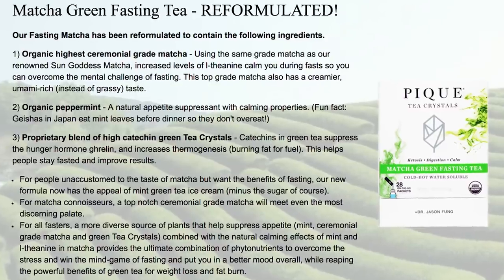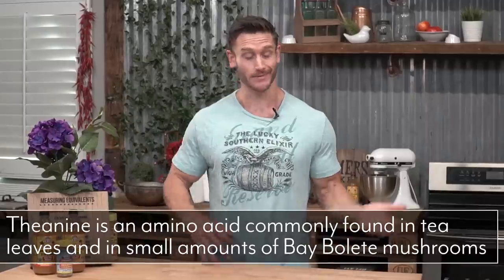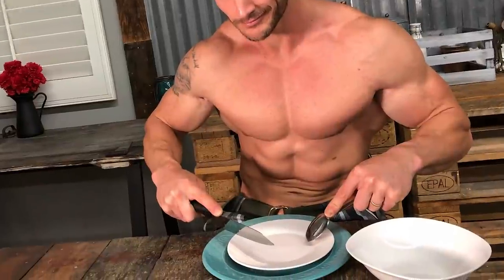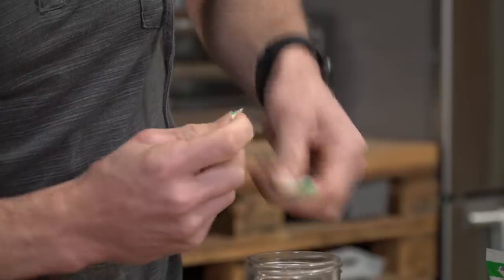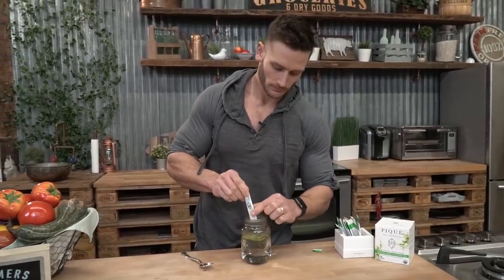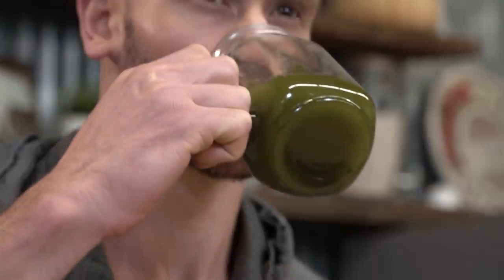Dr. Jason Fung actually reformulated the matcha version, now using super high quality ceremonial grade matcha with high levels of L-theanine. Theanine helps calm you down, so during the fast you won't be as antsy and it will be easier to abstain from food. He also added organic peppermint, which provides an additional appetite suppressant with calming properties — making it easier for people unaccustomed to the taste of matcha. They're down in the description with a special discount. They're also doing an autophagy fasting challenge in February, so keep your ear close to the ground on that.